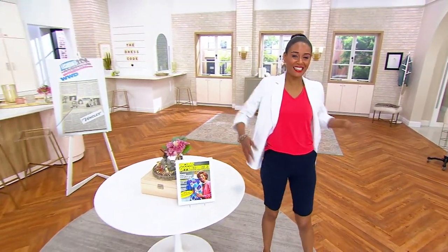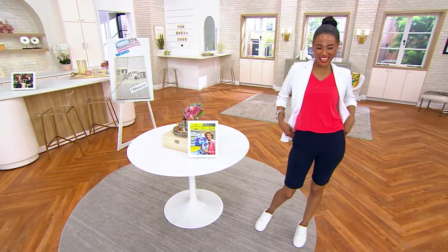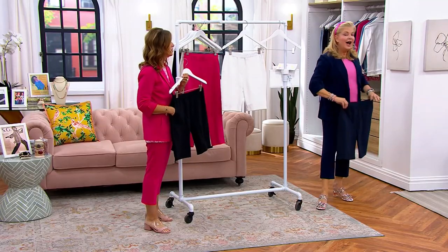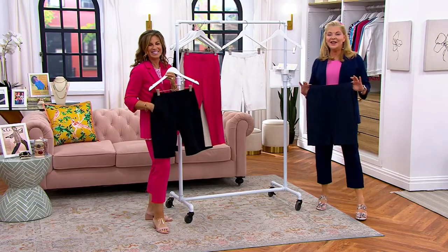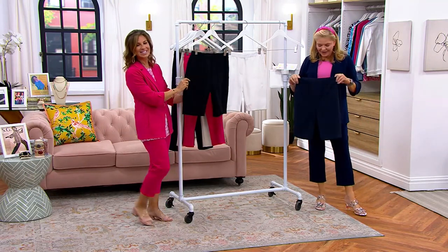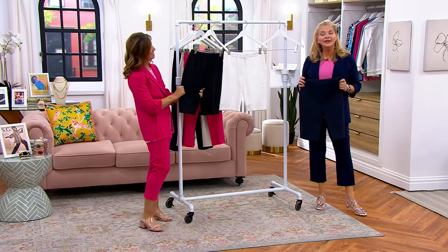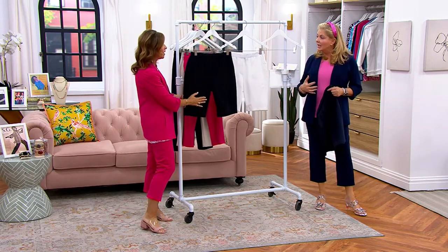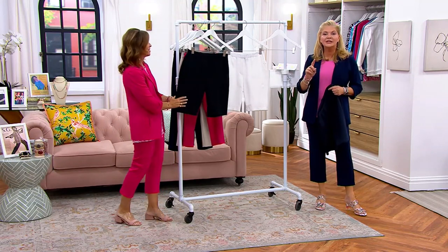Deb, by the way, is our stylist. Absolutely love and adore her. She just had a birthday — happy birthday, Deb! She's back there working hard, dressing the girls as she always is. She can really pull things together. I loved it with the white blazer and the A-line tank — all those things. Fabulous.